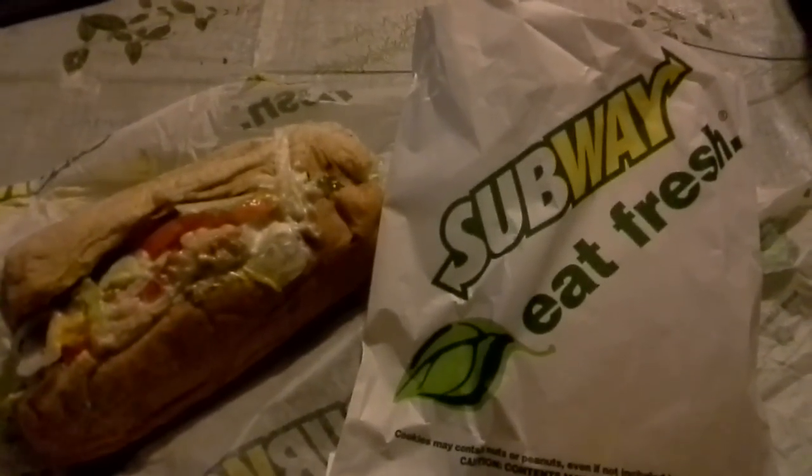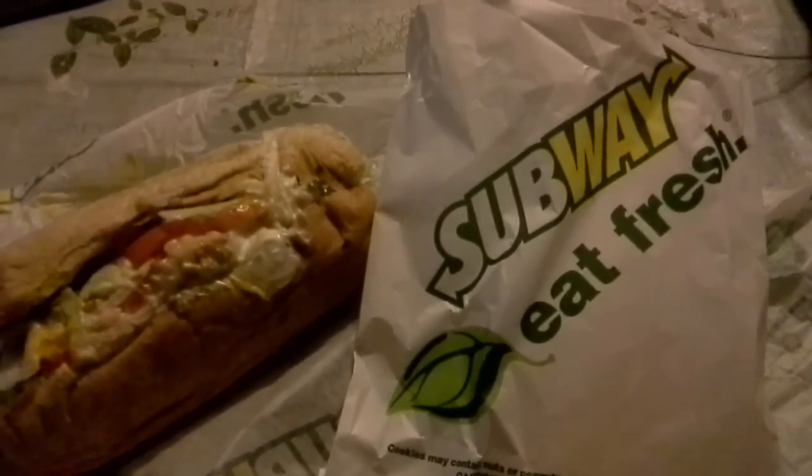Hey everybody, Jane Smith here with something new from Subway. Eat fresh. Today we have the new rotisserie style chicken, raised without antibiotics and all that happy stuff.